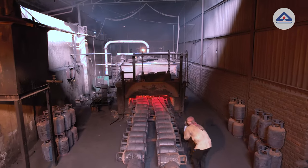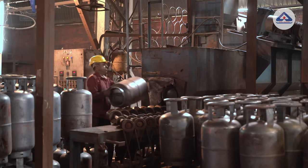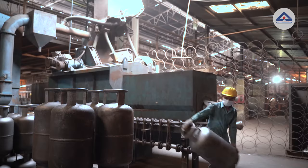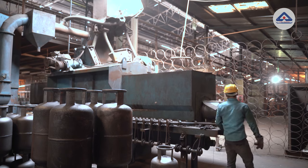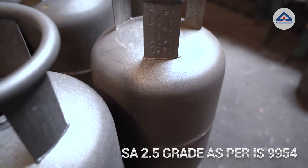After cooling, these cylinders are sent through a grit blasting cabinet to remove external scale, dirt, chip skins etc. from the entire surface of the cylinder and to provide a surface finish of SA 2.5 grade as per IS 9954.